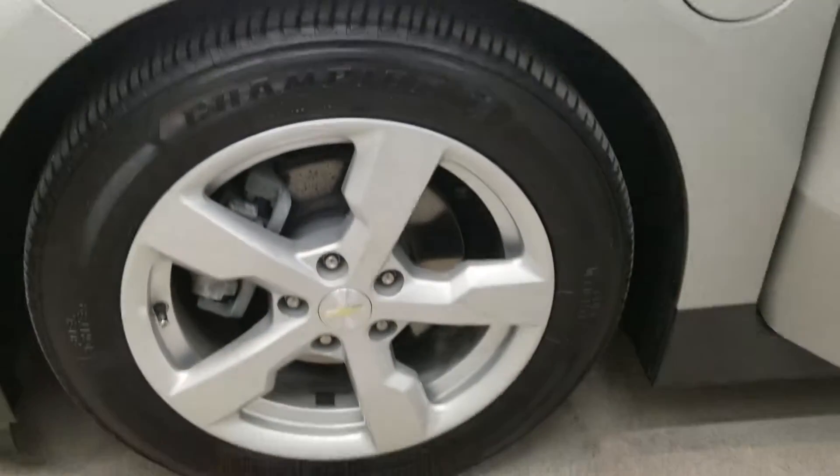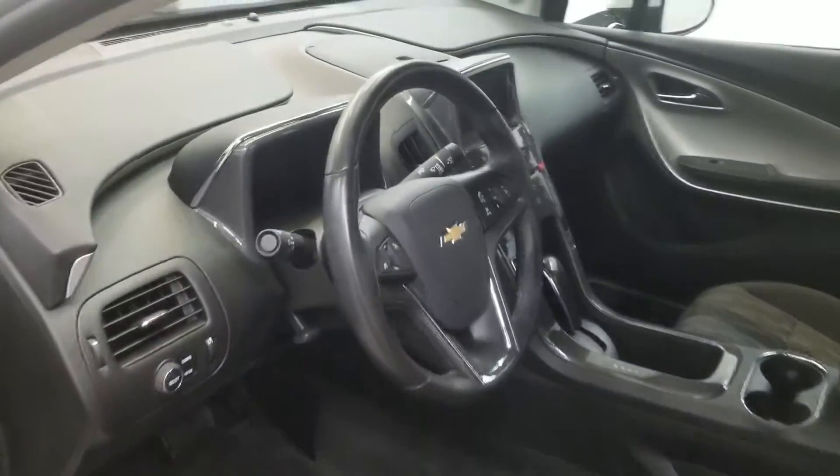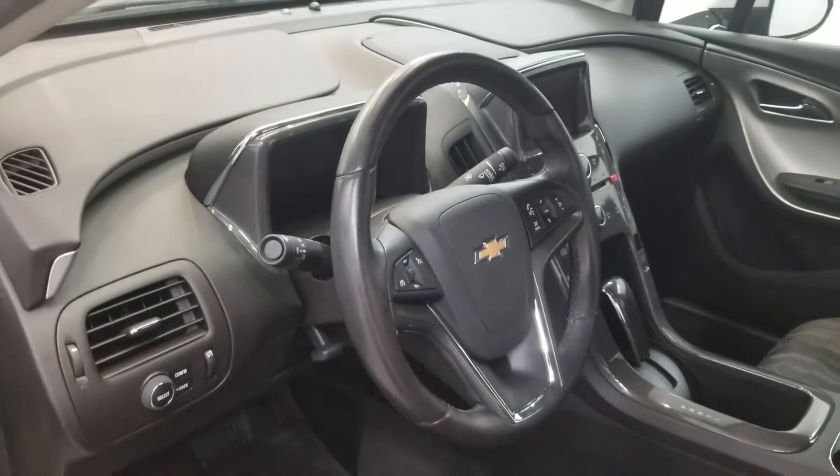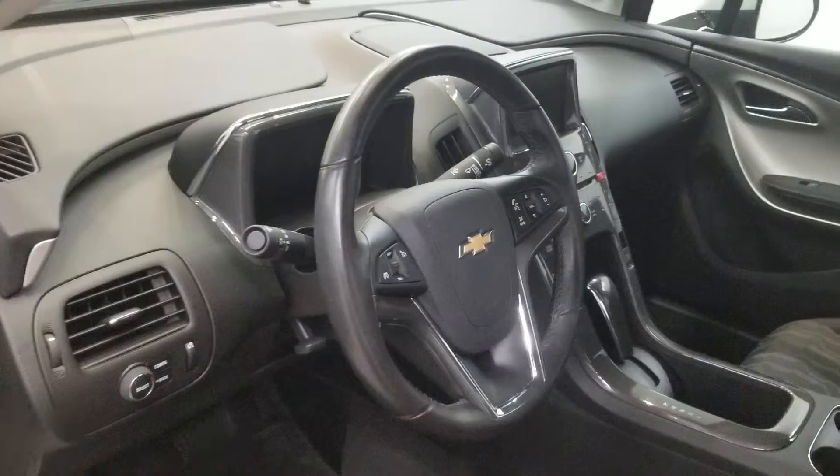It comes with base style alloy wheels and an interior equipped with a six-speaker audio system featuring AM/FM radio, Sirius XM radio, CD player, and MP3 decoder.